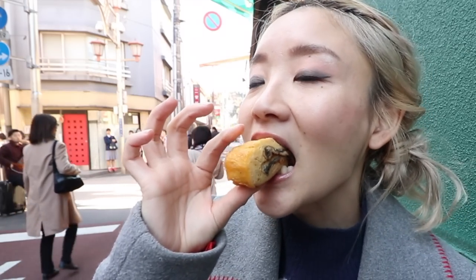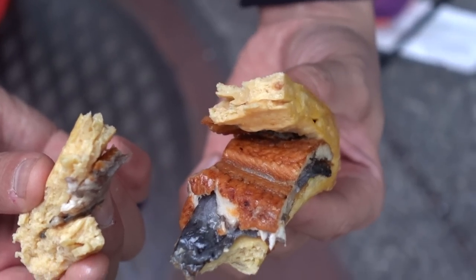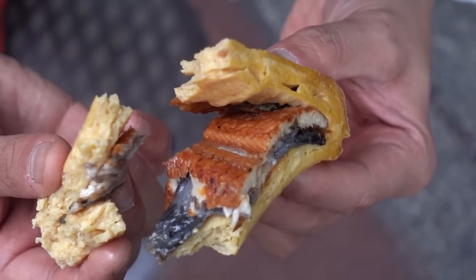There are like two layers of Unagi — that's impressive. I really like the skin, it's really crunchy. The meat itself is fluffy. It really goes well together.